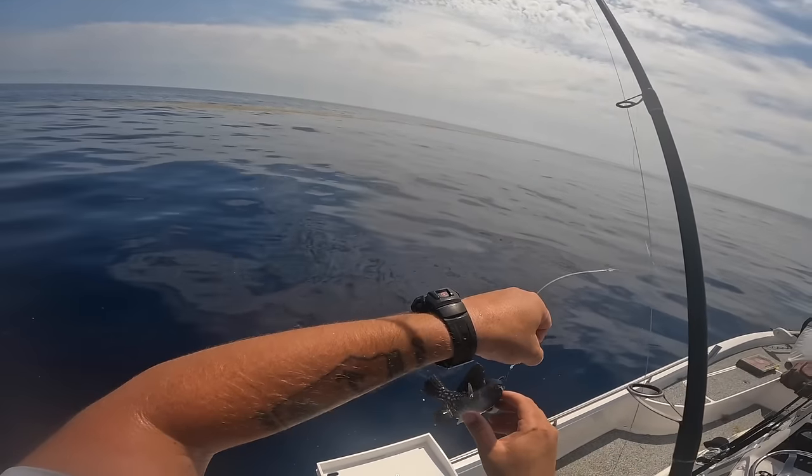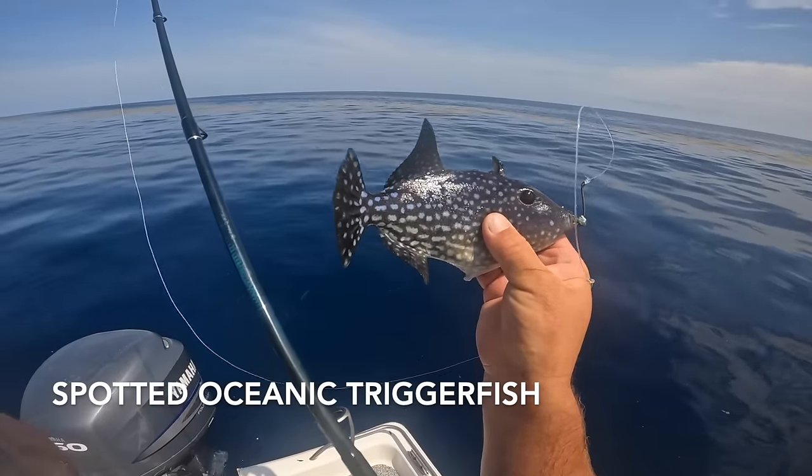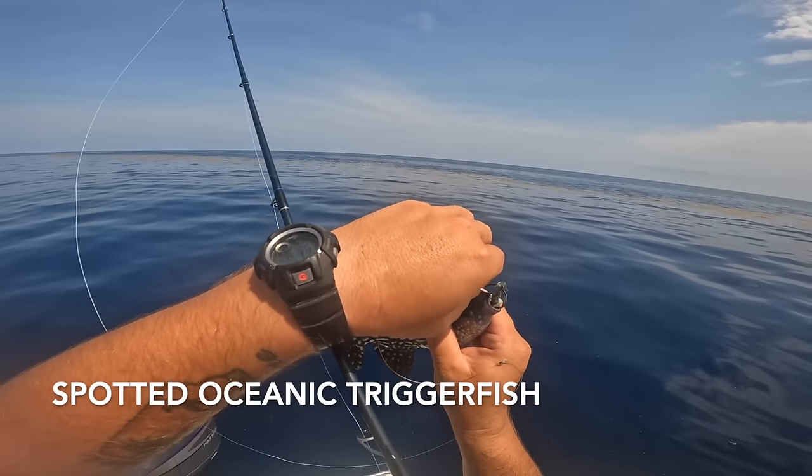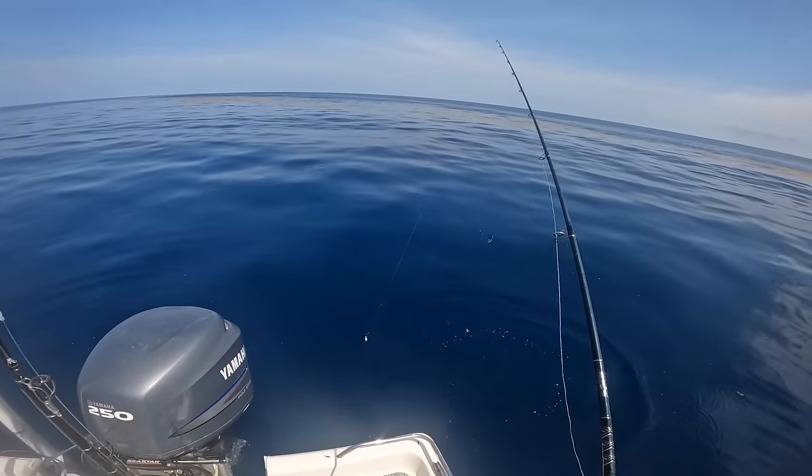Those are cool. Look at that triggerfish — those are neat, look at the colors on them. Really cool little things. I was hoping to use you for some live bait but I don't think that's going to happen — can't use the triggerfish.